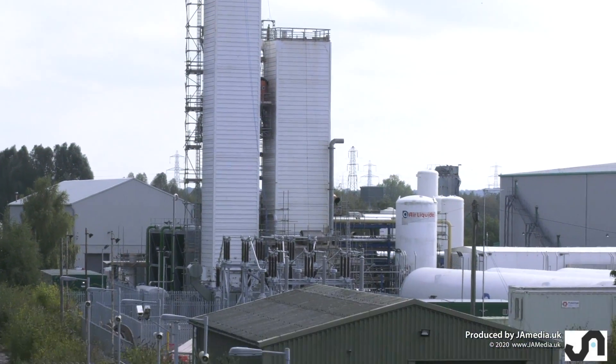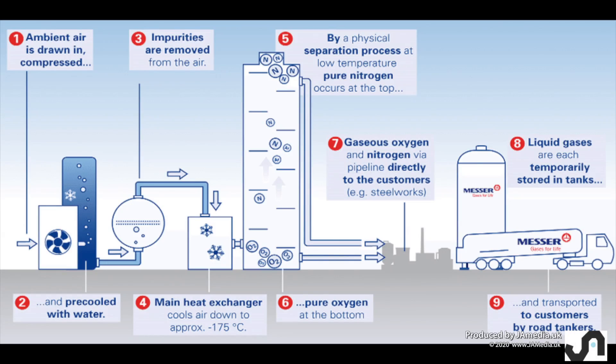They are to be used in an air separation plant. The plant takes in ordinary air, cools it and cleans it. The plant then uses a heat exchanger to take the air down to minus 175 degrees centigrade before pushing the air into the separation tower.